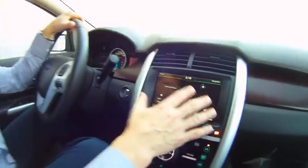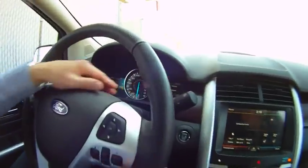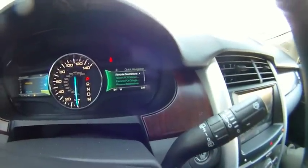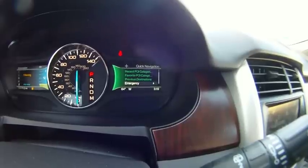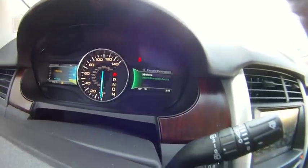We can also do all of this by voice. Or in this screen up here, we can go down to Navigation and get our compass, favorite destinations, recent POI categories, favorite POIs, previous destinations, and Emergency. We can go right in here and pull up our favorite destinations.